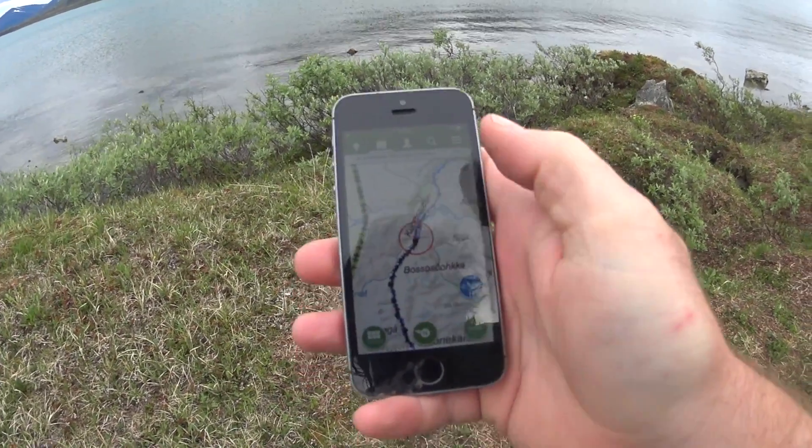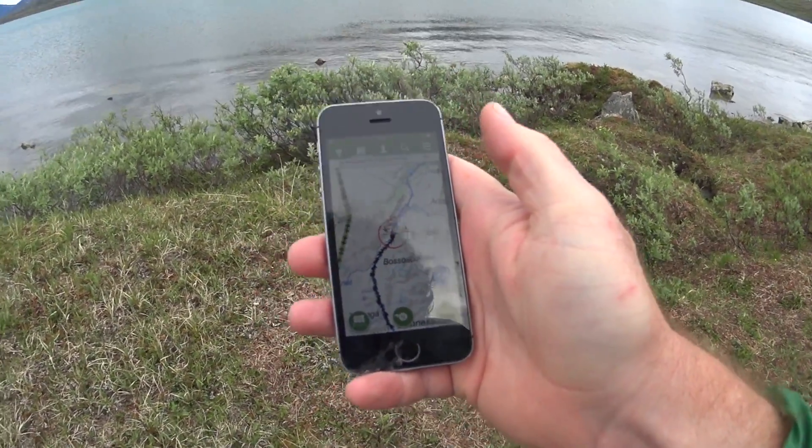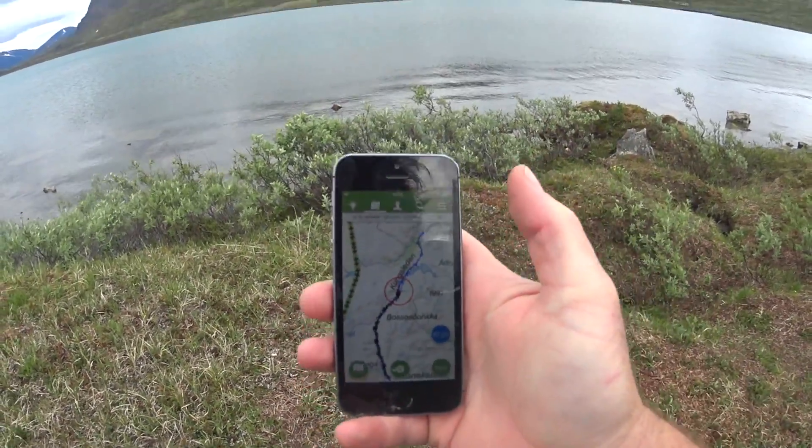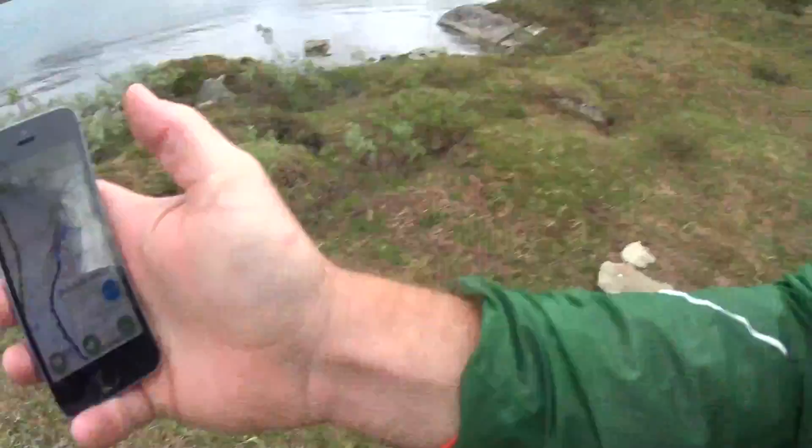So for everybody who says you can't have GPS tracking while in airplane mode on an iPhone 5 — well, now you've seen that it really does work.